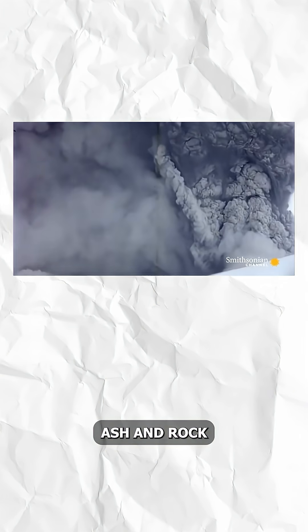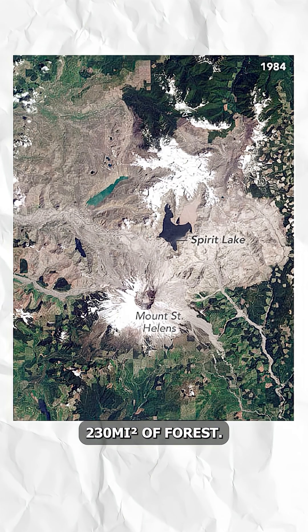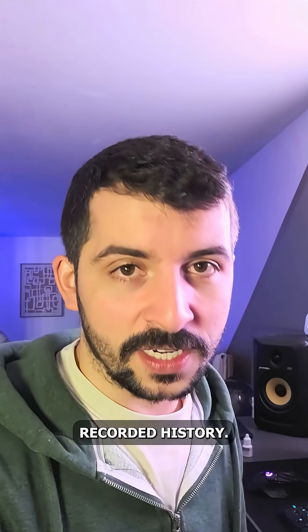A lateral blast of gas, ash, and rock raced outwards at over 300 miles per hour. This flattened 230 square miles of forest — tens of thousands of trees — in minutes. This single morning goes down as one of the most explosive in modern recorded history.